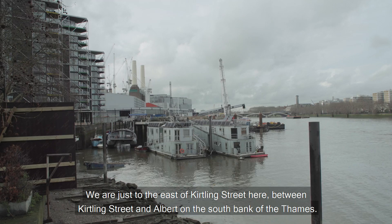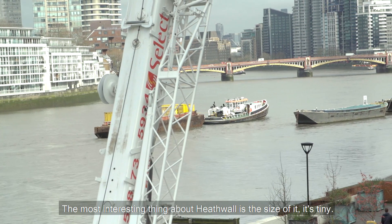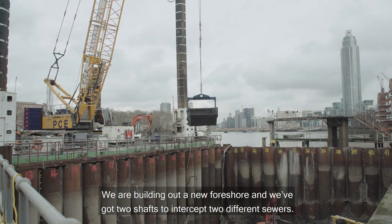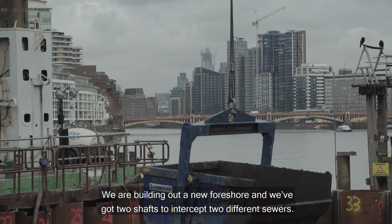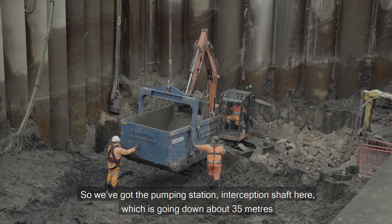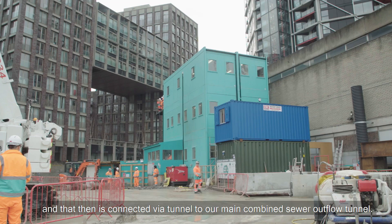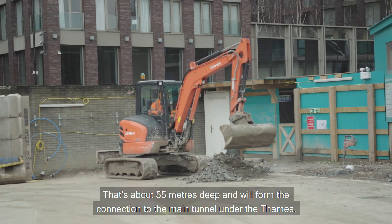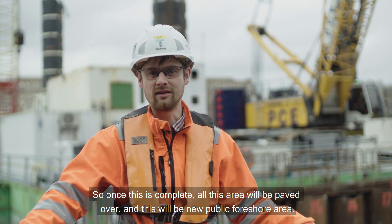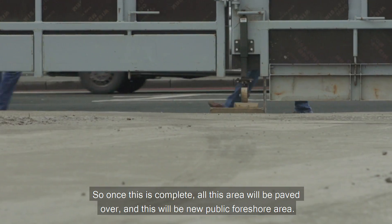We're just to the east of Curley Street, between Curley Street and Albert Embankment on the south bank of the Thames. The most interesting thing about Heathwall is the size of it — it's tiny. We're building out a new foreshore and we've got two shafts to intercept two different sewers. We've got a pumping station interception shaft here going down about 35 metres, which is then connected through our tunnel to our main combined sewer outflow tunnel. That's about 55 metres deep and will form the connection to the main tunnel under the Thames. Once complete, all this area will be paved over and will become a new public foreshore area.